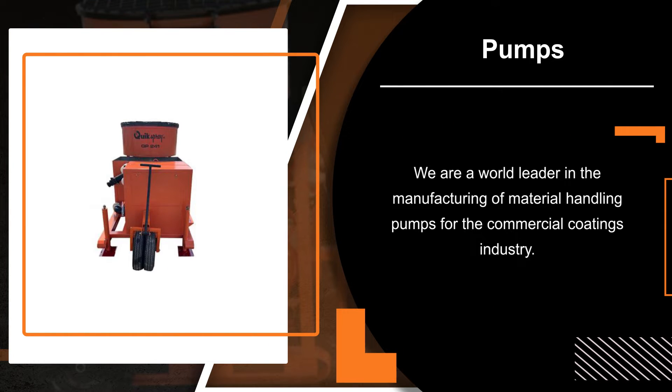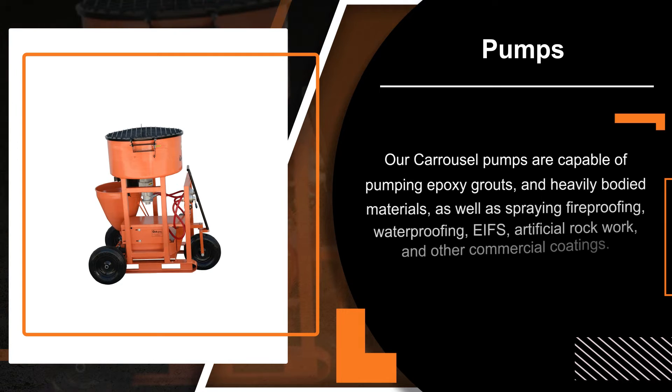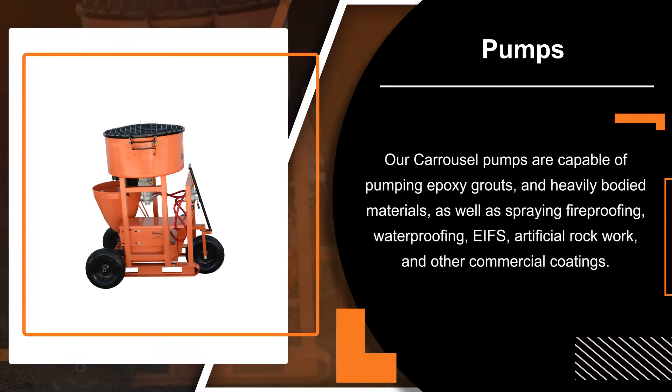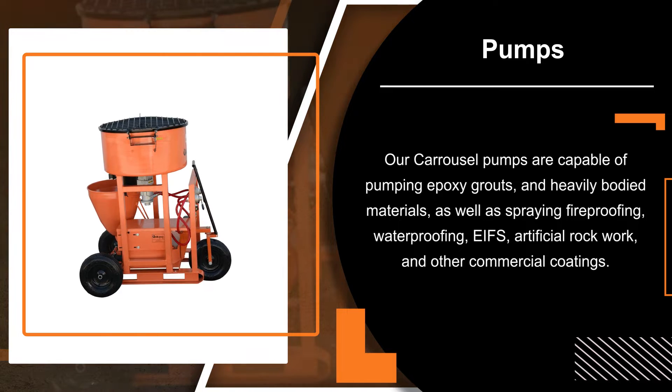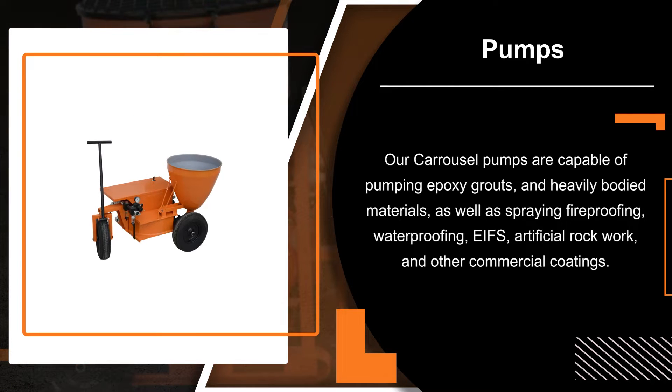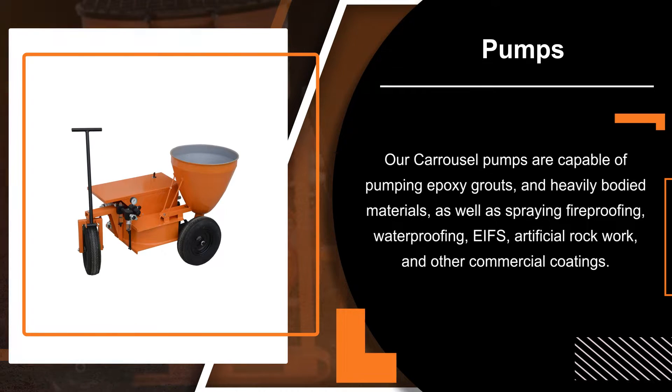We are a world leader in manufacturing of material handling pumps for the commercial coatings industry. Our carousel pumps are capable of pumping epoxy grouts and heavily-bodied materials, as well as spraying fireproofing, waterproofing, EIFS, artificial rockwork, and other commercial coatings.